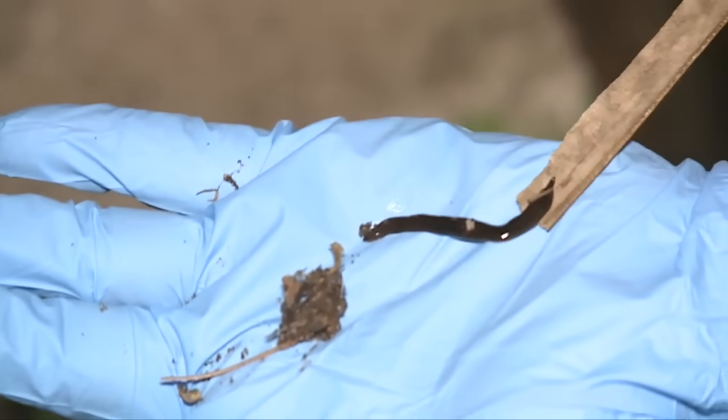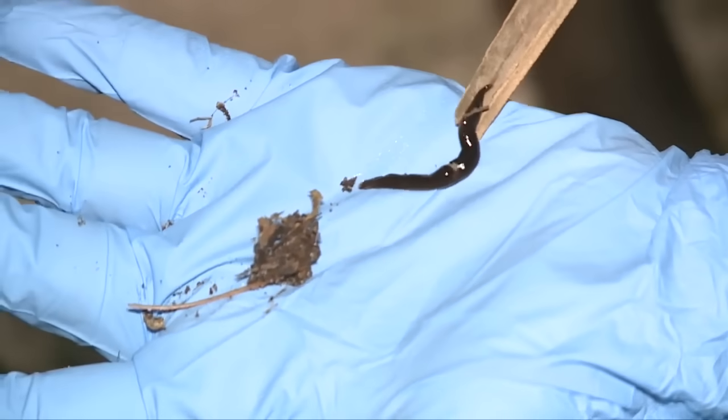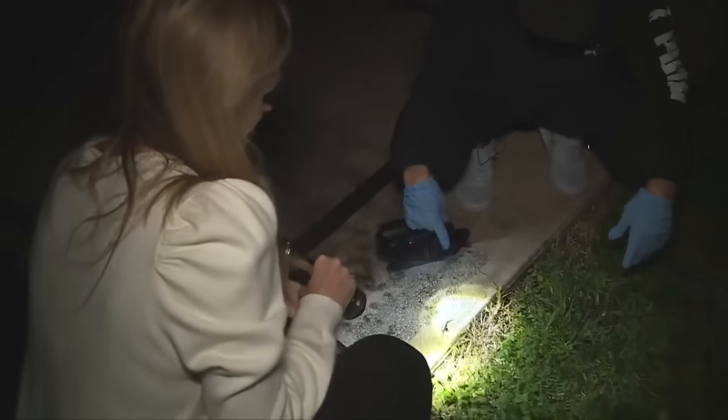We happened to run into this creepy looking — looks like a leech, almost worm — and realized it was an invasive species. The flatworm is coated with a toxin. But the biggest danger, she says, is the rat lungworm parasite they carry that can kill animals and cause a form of meningitis in humans.